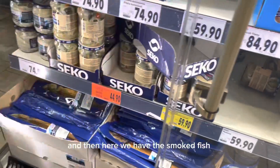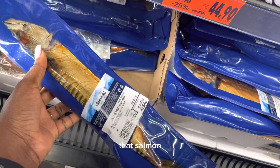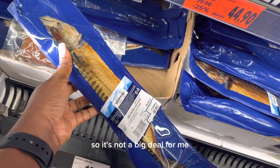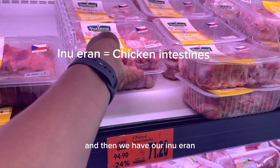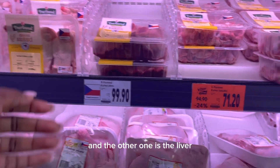Here we have smoked fish, which is perfect for your efo, your egusi, and all of that. That's salmon — I didn't grow up eating salmon, so it's not a big deal for me. Then we have our chicken gizzard — one is gizzard, the other is liver.